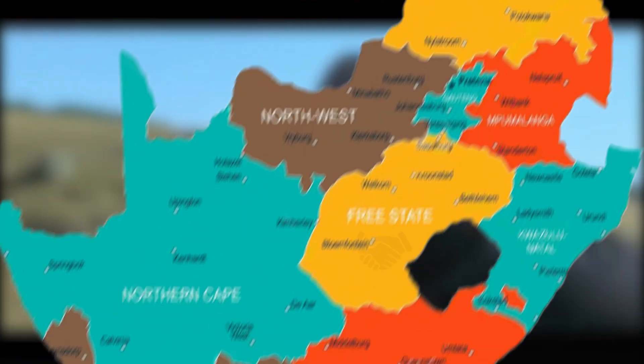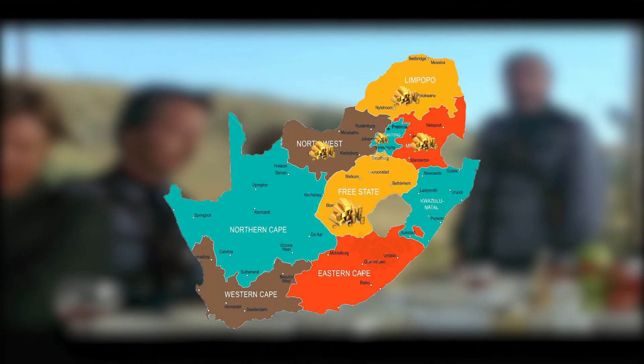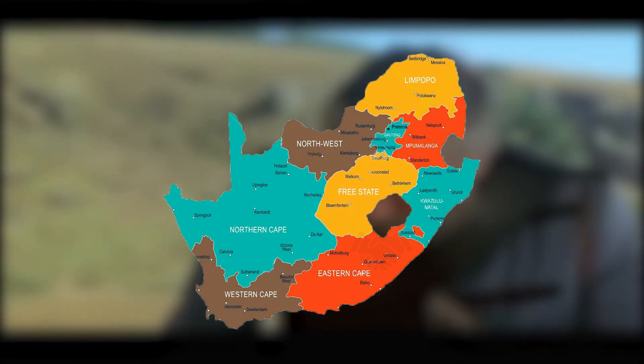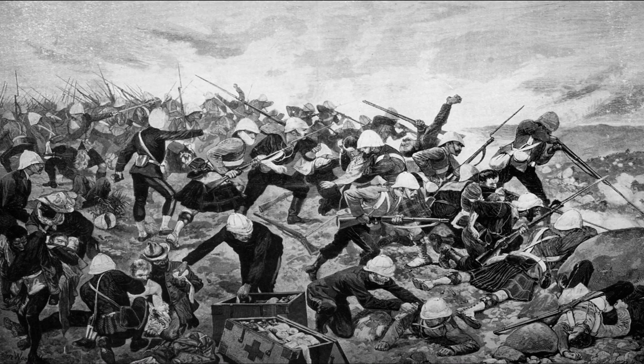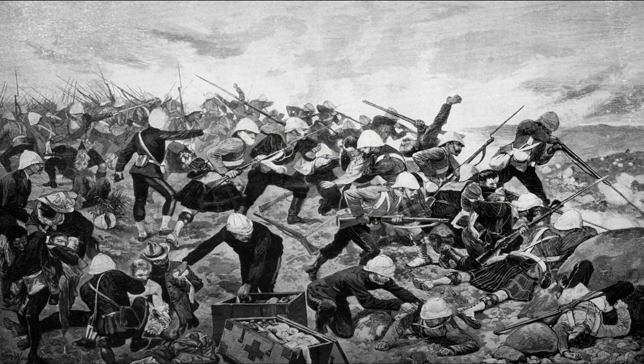In 1886, gold was discovered in Transvaal and Orange Free State. Britain wanted to seize the gold mines there and also unite all the colonies in South Africa. So it sent forces to Transvaal and Orange Free State in 1899, and this time Britain won. Therefore, Transvaal and Orange Free State became British colonies. This was the Second Boer War.